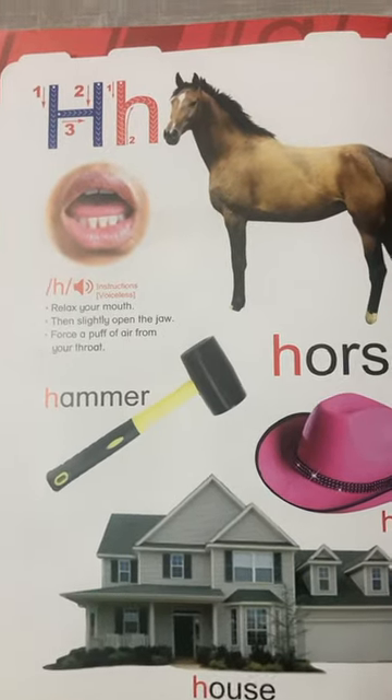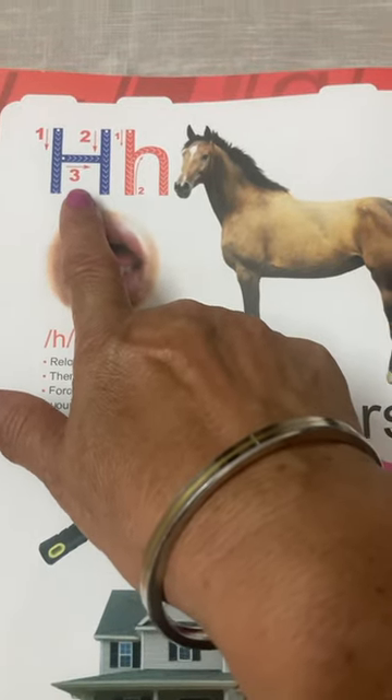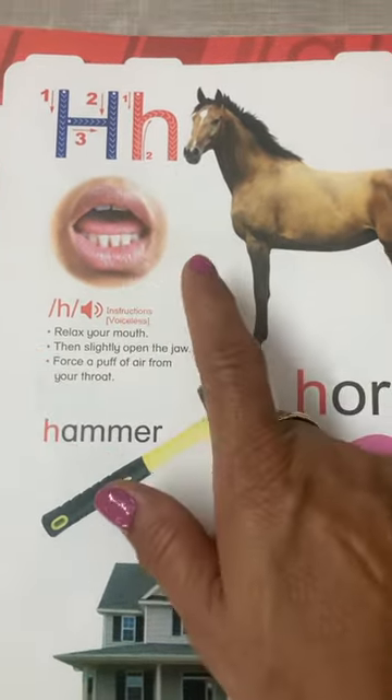Hello kids, in today's session we are taking up the next letter H. This is letter H and this is lowercase H. And the sound of H is H.